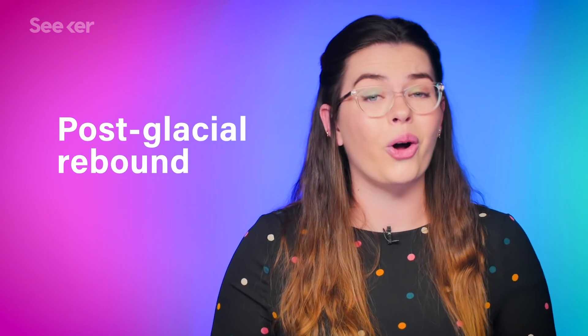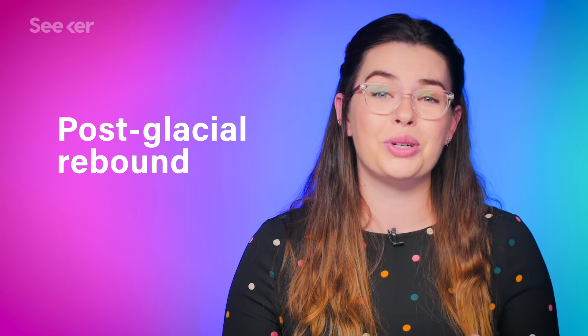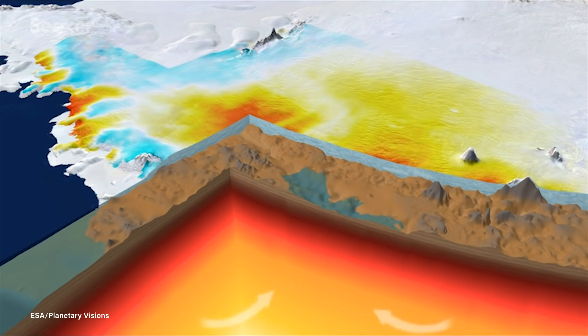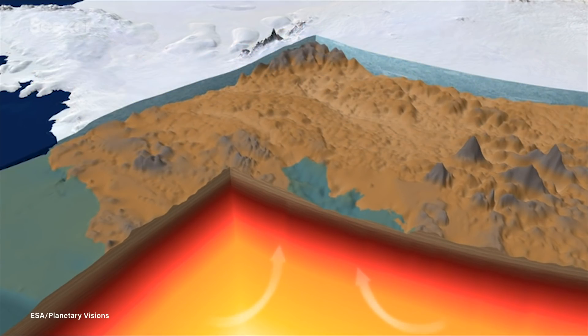Plus, we're contending with something called post-glacial rebound. Turns out, the Earth's crust is pretty elastic. And after all of that heavy, heavy ice is gone off Antarctica's back, that landmass — all that bedrock — is going to spring back up. So it would be nice to be prepared for how that might play out.